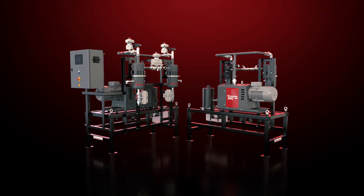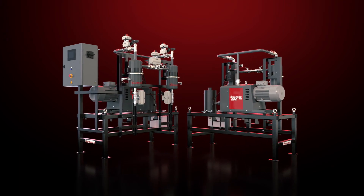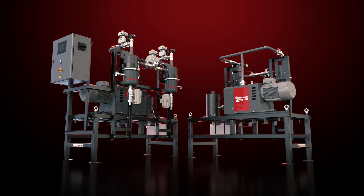Modular, intelligent, sustainable, affordable — Edwards' new EXDM systems are complete vacuum solutions that make us the partner of choice for the plastics industry.